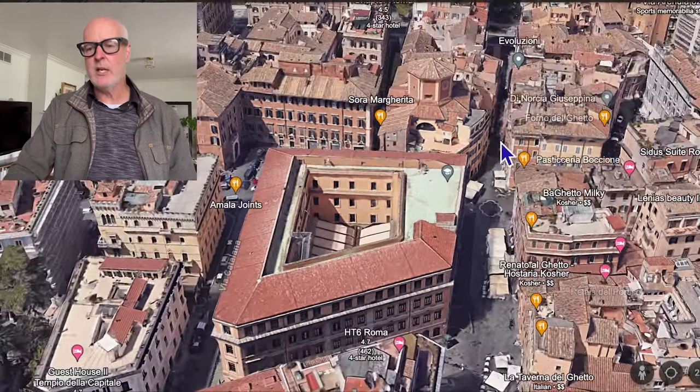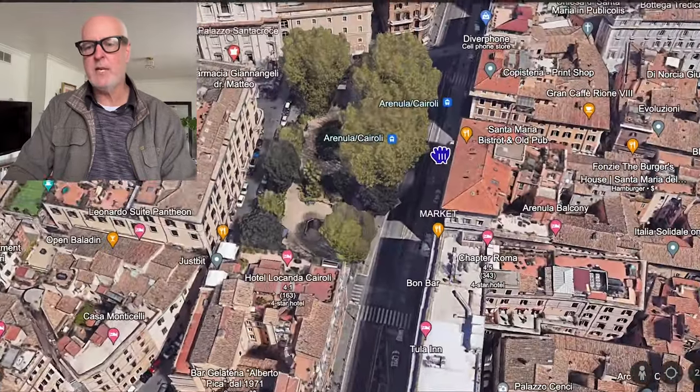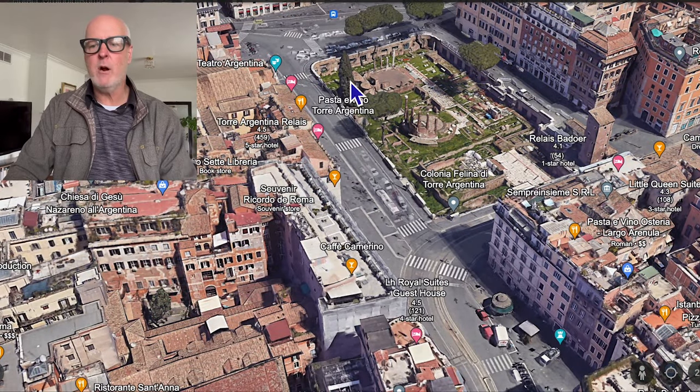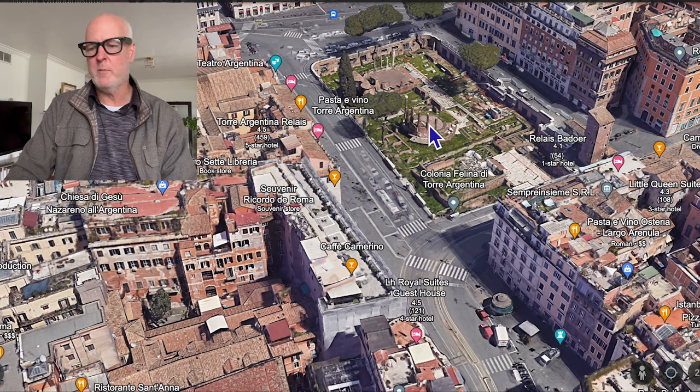Continue on this road and you'll come out to a main road. The GPS will take you there — it's just a short walk, maybe five minutes, and you'll be at Largo Argentina. This is the piazza where Julius Caesar was stabbed in 44 B.C. and murdered.